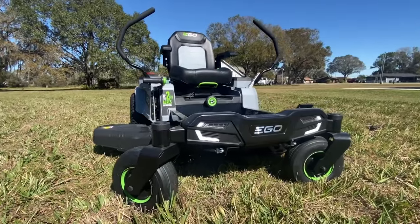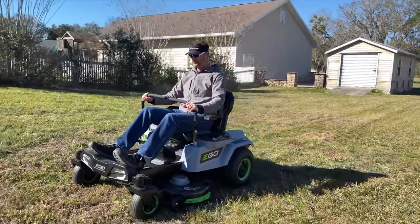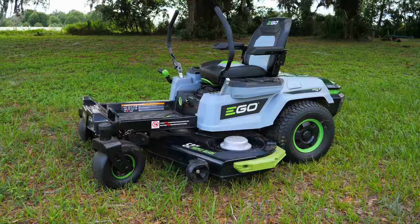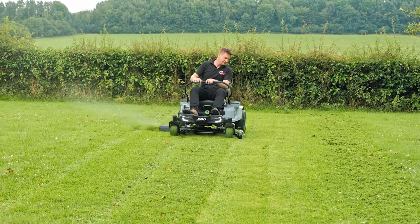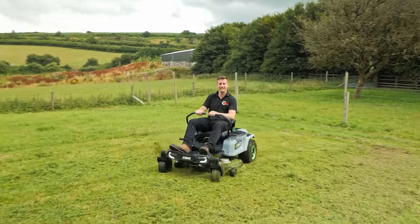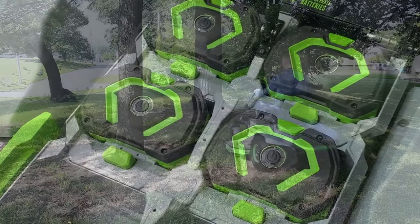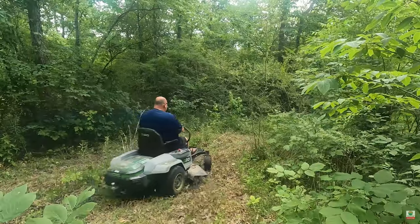Number two: EGO Power+ Z6 zero turn mower. This is the latest offering from EGO Power and it is generating quite a bit of interest and excitement. It promises to be feature-rich with many unique benefits and versatile operation. This mower has not quite been released yet, but from all of our research it is going to be great — it will be the perfect electric zero turn for homeowners. One of the best features is the ability to add up to six batteries, allowing you to cut up to five acres of grass.